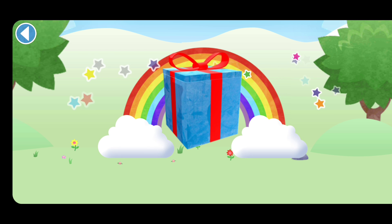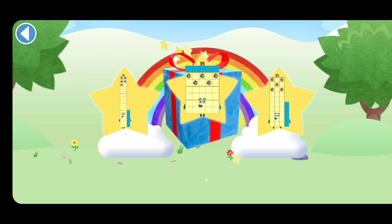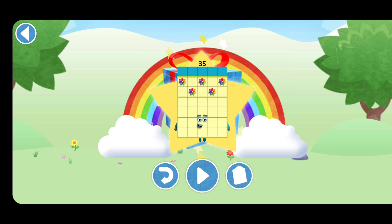Amazing! Well done! You've unlocked a sticker. Which sticker will you choose? You can choose. Play again to unlock another sticker.